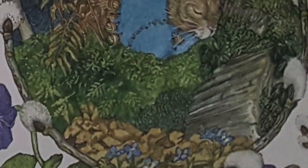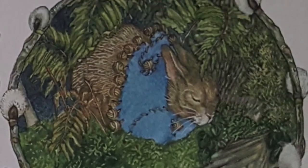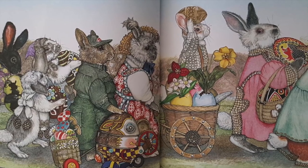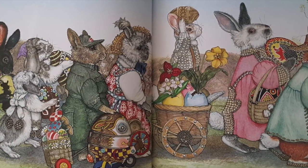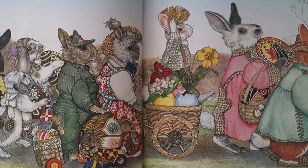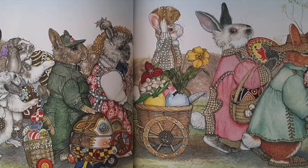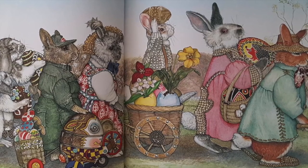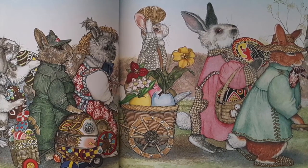Often, he heard strange noises coming from above. But Hoppy didn't run away. Every day, the rabbits worked on their eggs. Tadpoles turned into frogs. Buds swelled into leaves. And Easter came closer and closer. Finally, it was time for the rabbits to take their eggs to the glen. They had forgotten all about Hoppy, who was quietly sitting on the blue egg under the tall tree in the woods.